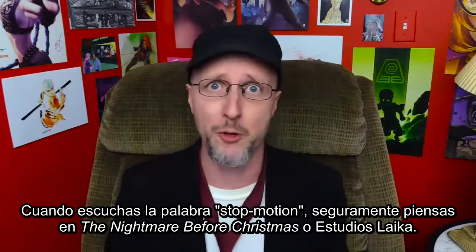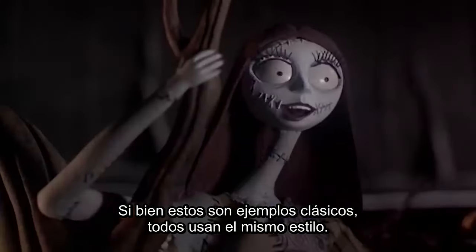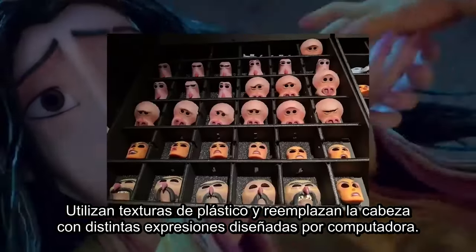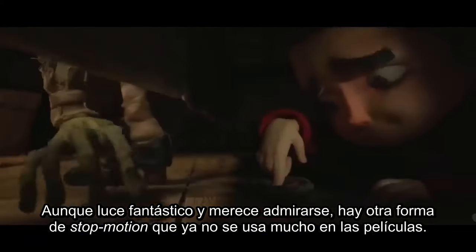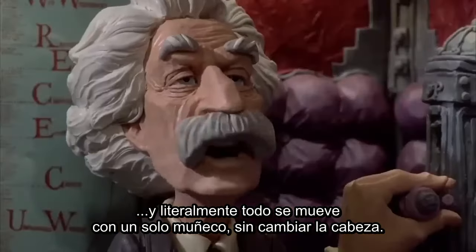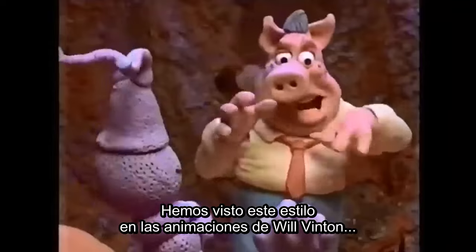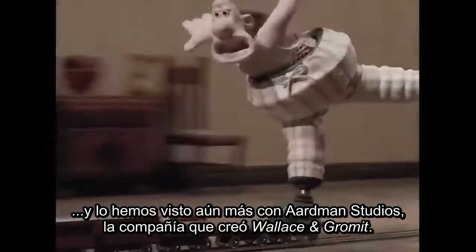When you usually hear stop motion, you might think of Nightmare Before Christmas or Laika Studios. While these examples are no doubt classics, they use a similar style — plastic-like textures and replacing the heads with different expressions decided by a computer. While this looks fantastic and should be admired, there's another form of stop motion that's not being used as much in film anymore. And that's clay animation.